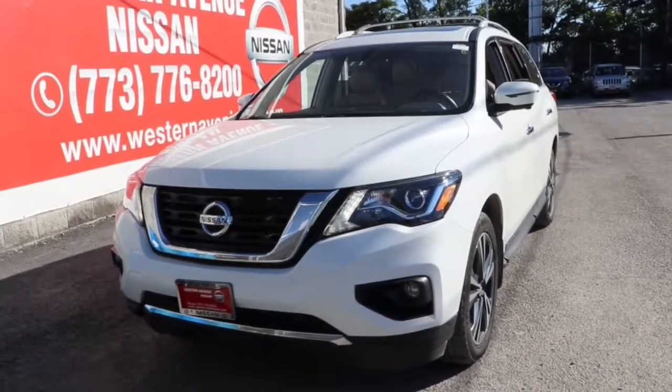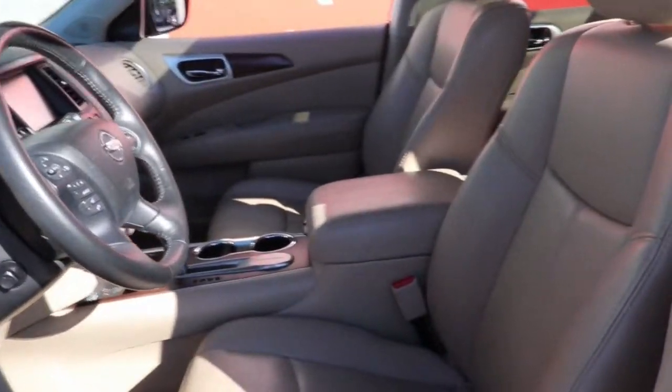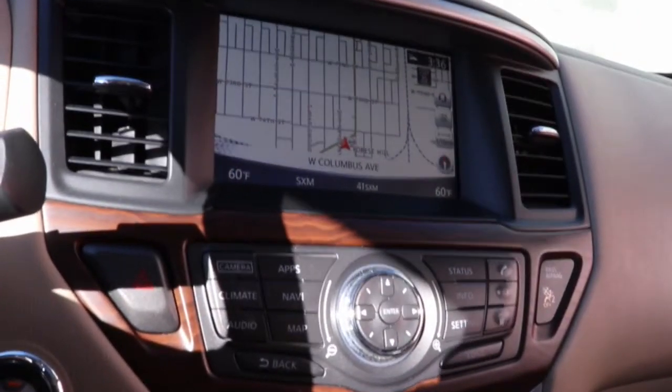Get a feel for the 2019 Nissan Pathfinder. With less than 60,000 miles on the odometer, this vehicle stands out from the rest. Here's a solid, smooth-riding Nissan Pathfinder — the family-oriented, three-row crossover with impressive towing capacity and available all-wheel drive.